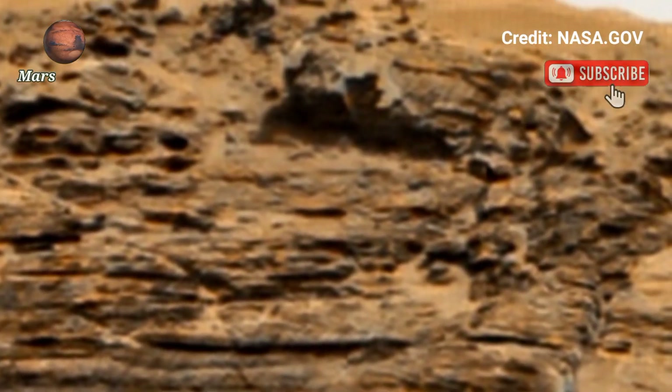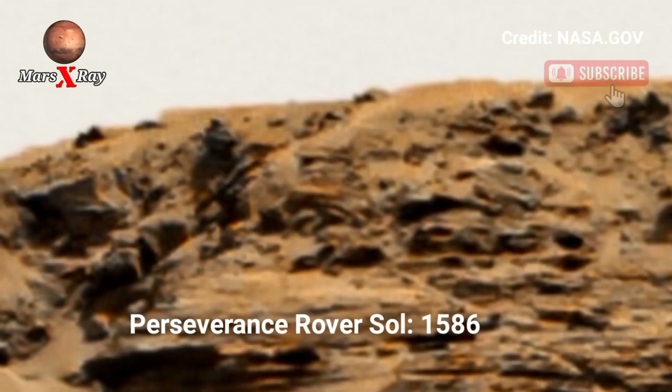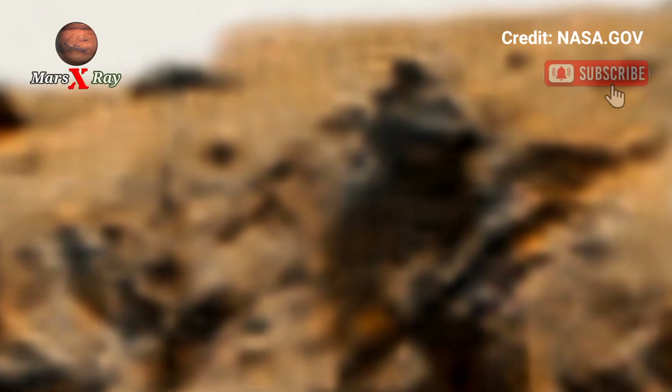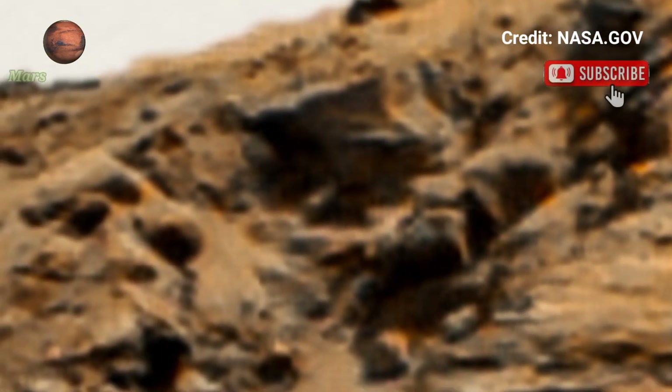Hi guys, welcome back to the YouTube channel. Mars X-Ray — NASA's Mars Perseverance rover towards Sol 1586. This newly released footage showcases the red planet captured in time, featuring rugged mountains, massive boundaries, and deep valleys.